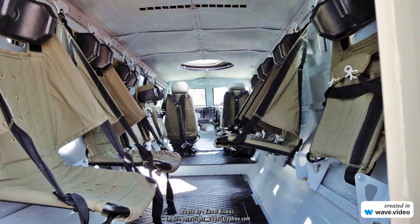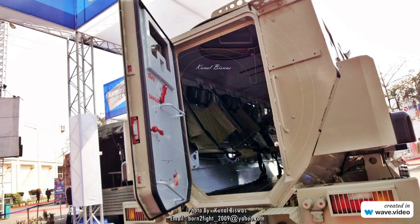Additional features include run-flat inserts, roof-mounted air conditioners, radios and intercom systems, a winch, GPS navigation, weapon stations, gun mounts, gun ports, and add-on armour kits.